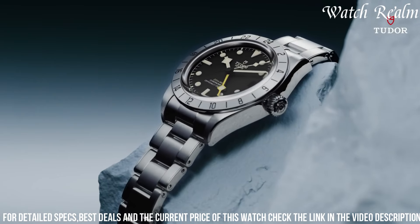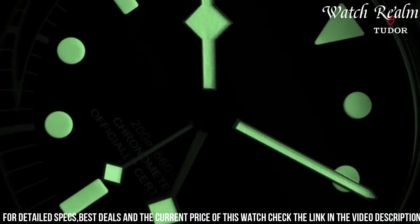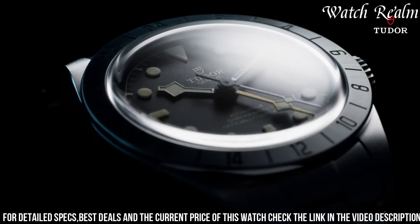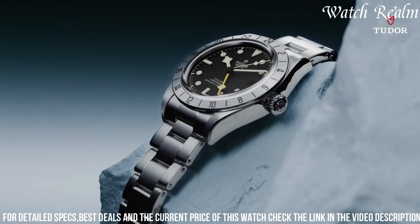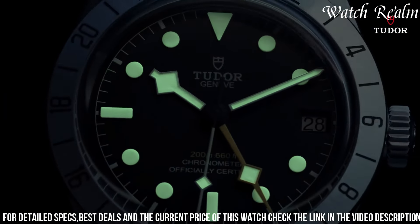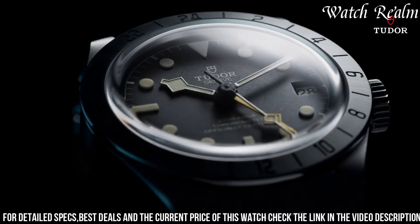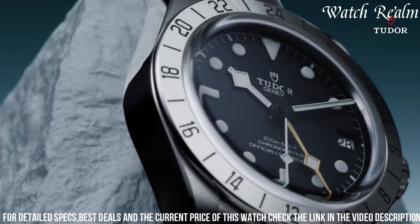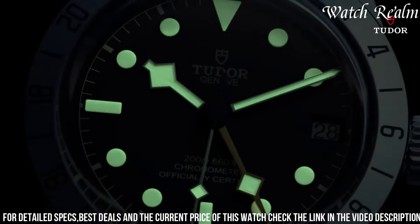Powered by the in-house Calibre 5602, this self-winding movement offers impressive precision and a robust 70-hour power reserve, catering to the needs of professional divers and watch enthusiasts alike. With its robust construction, enhanced water resistance up to 600 meters, and a blend of modern elements with Tudor's heritage, the Black Bay Pro stands as a versatile and reliable companion for those seeking uncompromising performance in a stylish timepiece.